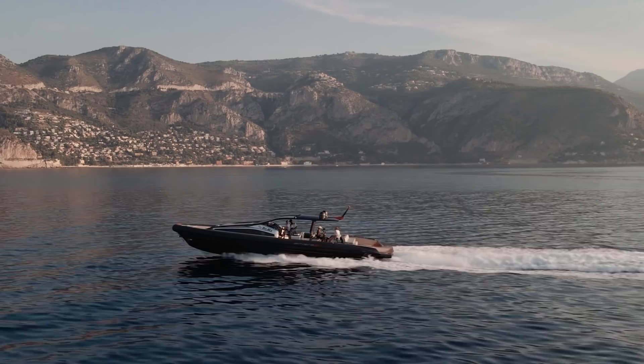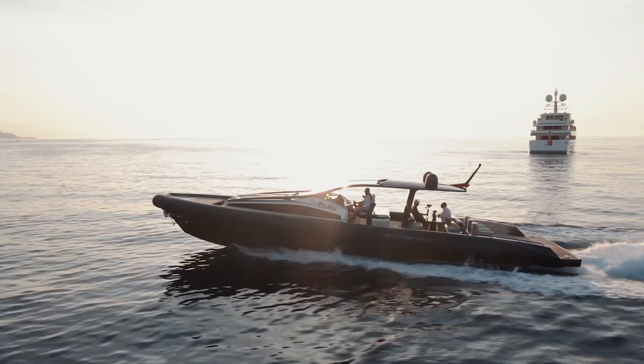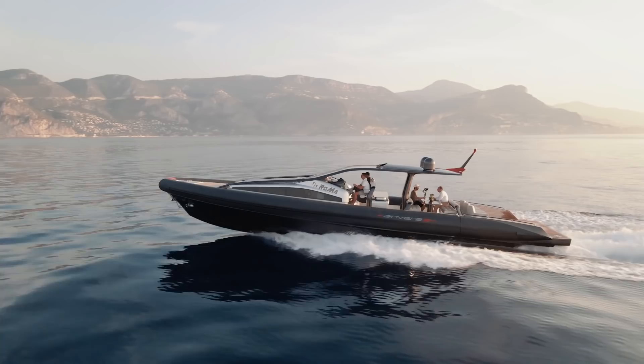If you watch my channel regularly, you'll know that I'm a big fan of Anvera. This, the largest in their range, is available to charter guests of the yacht to shuttle them to and from the mother ship, to explore the local coastlines and coves, or simply to have fun in the sun blasting through the waves and enjoying the power of her engines and surface drive propulsion.